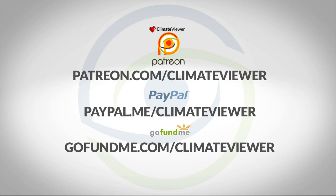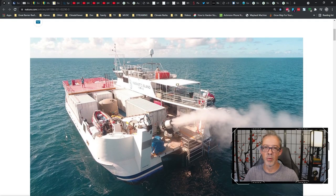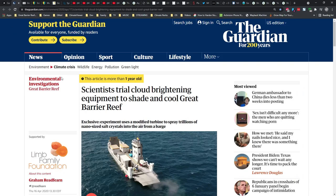Let's get back into the story. These individuals, namely Dr. Daniel Harrison from Southern Cross University and the Sydney Institute of Marine Science, have decided that they're going to save the Great Barrier Reef by marine cloud brightening. The idea is pretty simple: they want to spray sea salt into the sky to make the clouds whiter, and that will save them from global warming and the heat-trapping coral bleaching problem. It's a very complicated, not well understood issue.